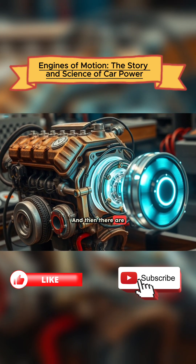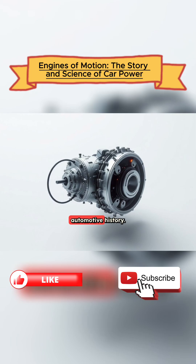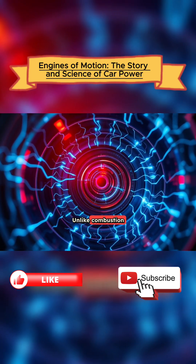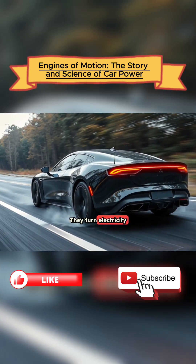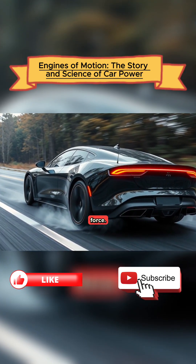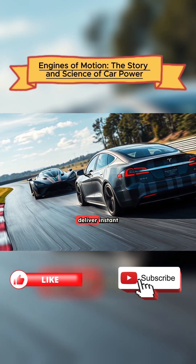And then there are electric motors, perhaps the most radical shift in automotive history. Unlike combustion engines, they don't need pistons, fuel, or explosions. They turn electricity directly into motion through magnetic force. Electric motors deliver instant torque.